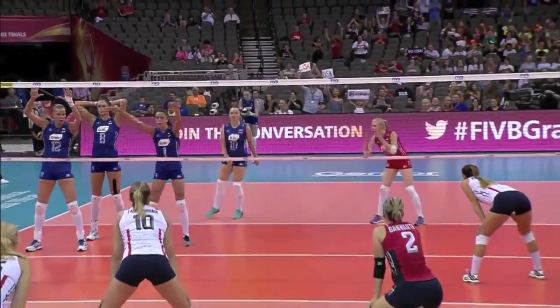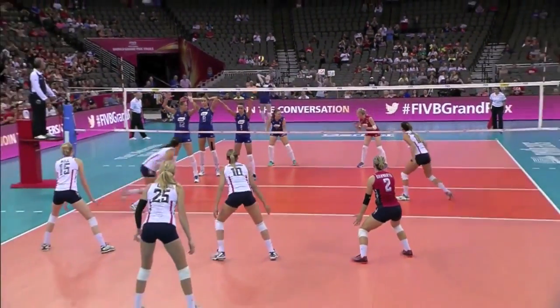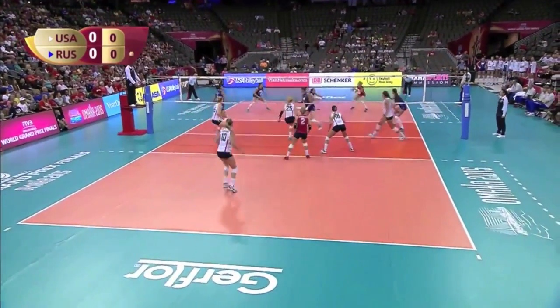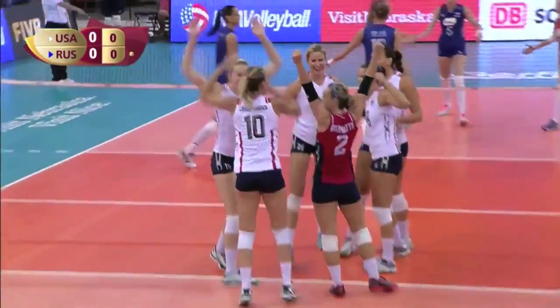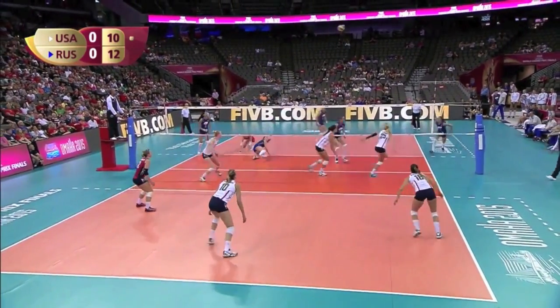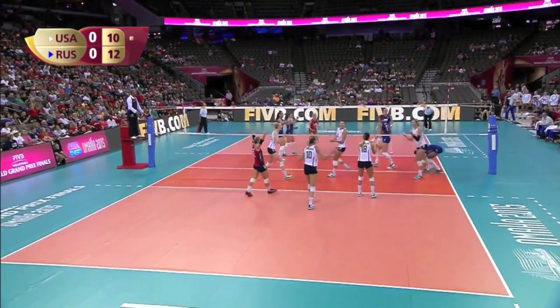In blue, serving the USA; in white, receiving. And a great start from Castelló — we'll have that back then as well. Really interesting game in prospect here.